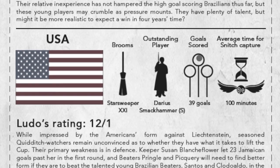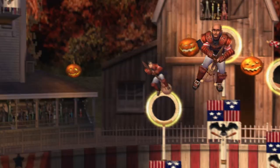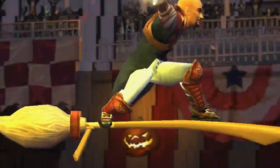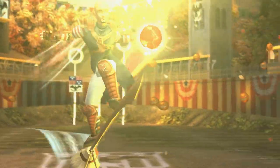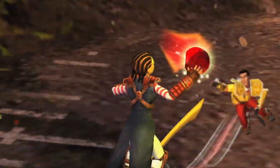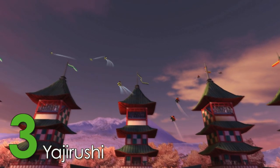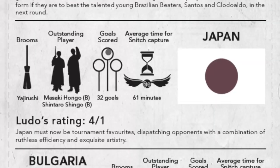One of these brooms was the Starsweeper 21, which was used by the American team who ended up flying their way into fourth place. While we don't know much else about these brooms, we do know that they have to at least be fast enough to keep up with our top three brooms, securing its spot at number four.